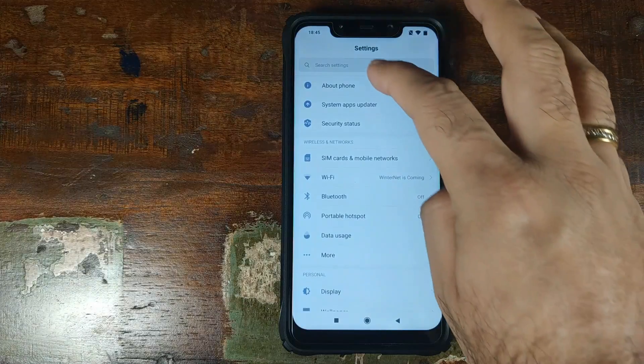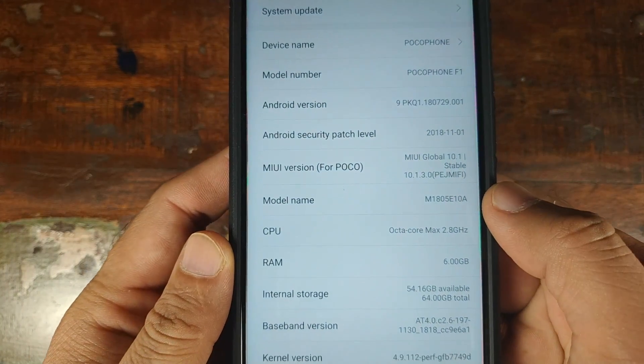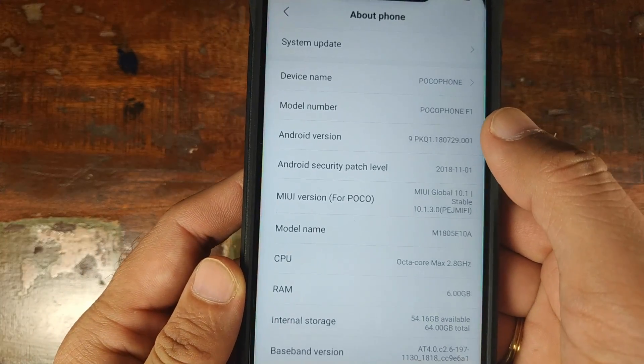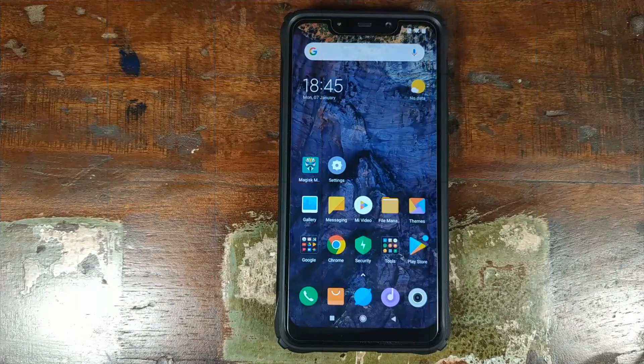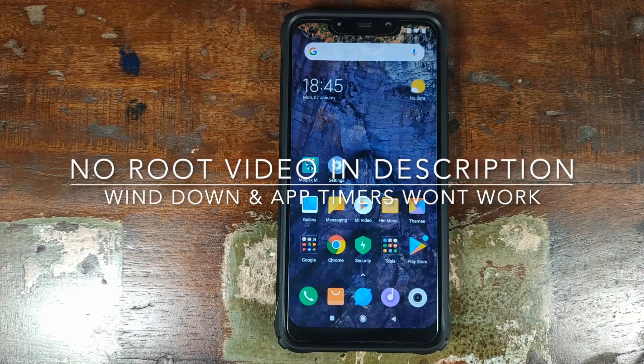Let us first go into Settings, go into About Phone. As you can see right now, I am on MIUI 10.1.3.0 stable based on Android 9.0 Pie. The next thing you need to do is go ahead and root your Xiaomi Poco F1 using Magisk and install Magisk Manager. I have a separate video for that.